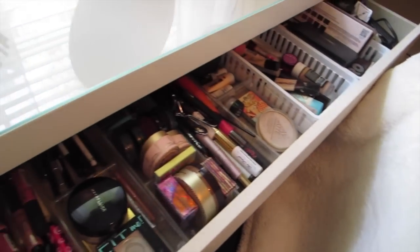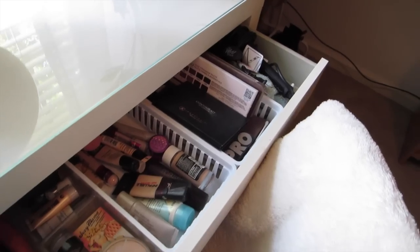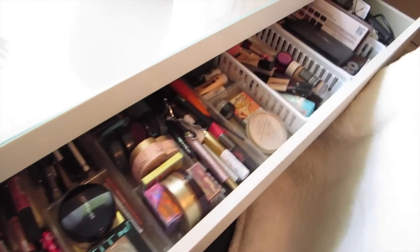This blanket is from Target as well as the chair. My makeup just looks like this — all my containers are from Target, and my hair curlers and brushes are over there. It's not that exciting, honestly.